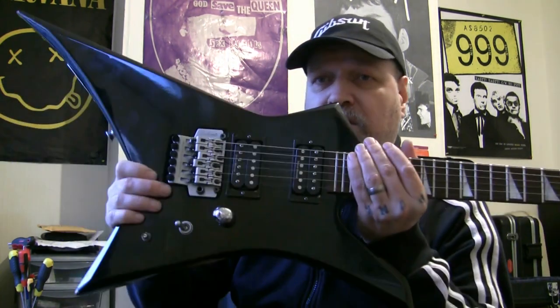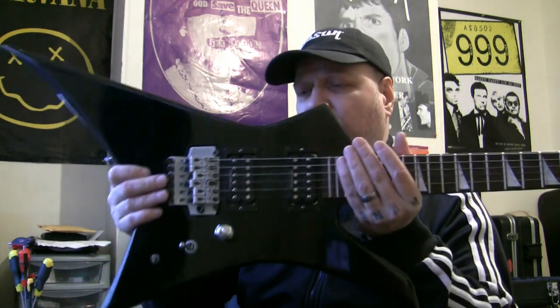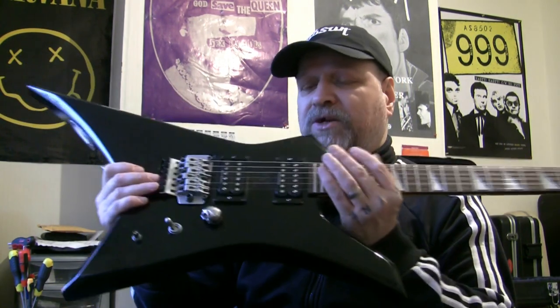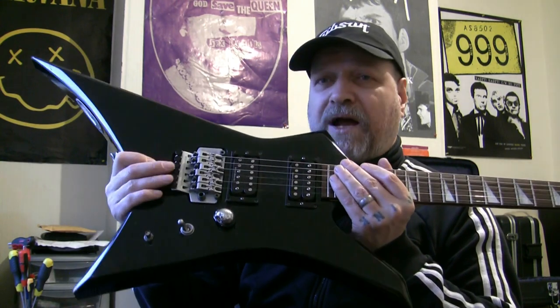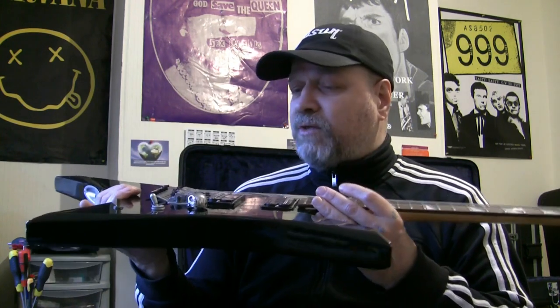He also said he wanted to change this tremolo for a Floyd Rose. I said why — leave that in, I'll get it set up properly. I'm going to put a tremolo stopper in the back as well so we can just have dive-bomb mode; it's always going to pull back in tune. Why spend £200 on a new tremolo if I can get this one working right. He agreed to that.